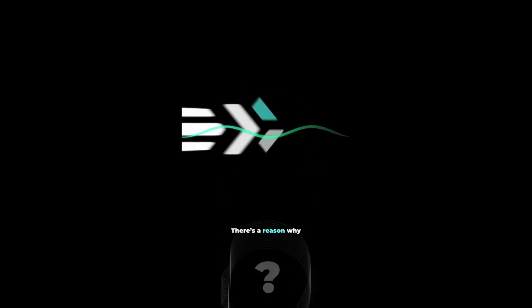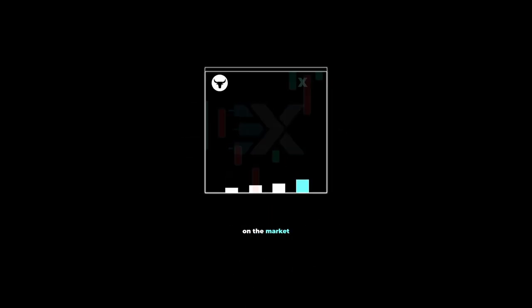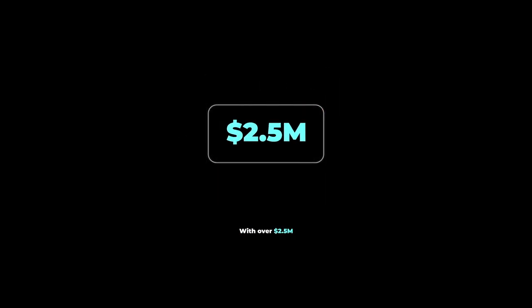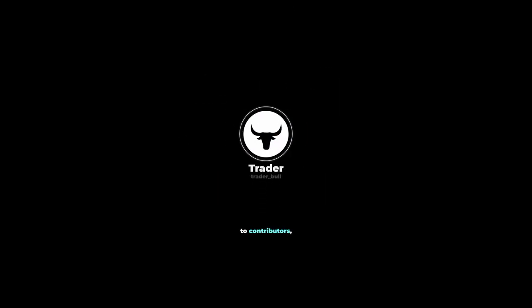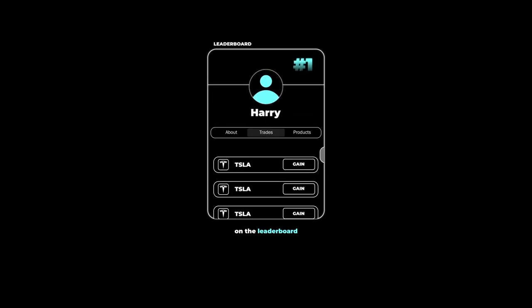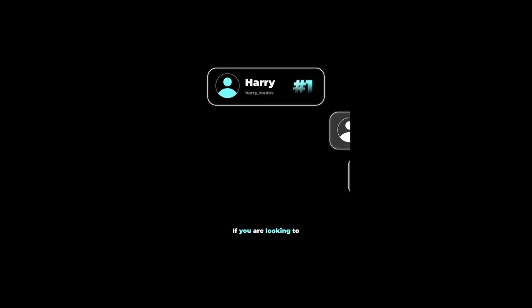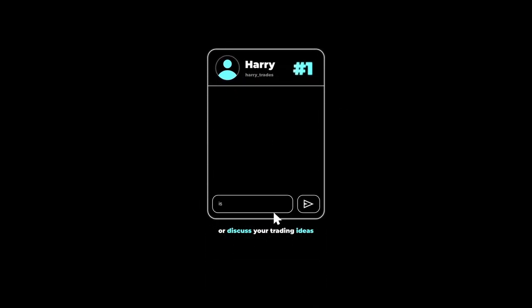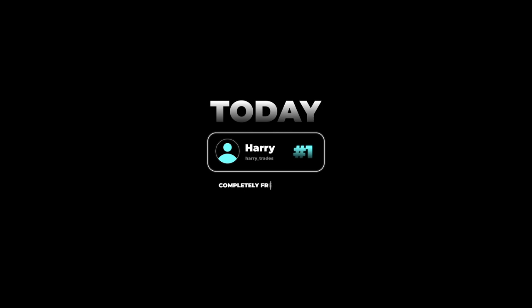There's a reason why XTrades is currently the fastest growing application on the market for sharing financial ideas — with over $2.5 million paid to contributors in the last two years, users are flocking to see what trades the top traders on the leaderboard are sharing in real time. If you're looking to grow your reputation as a trader or discuss trading ideas with other reputable investors, click the link below and get connected with a trading mentor today, completely free of charge.